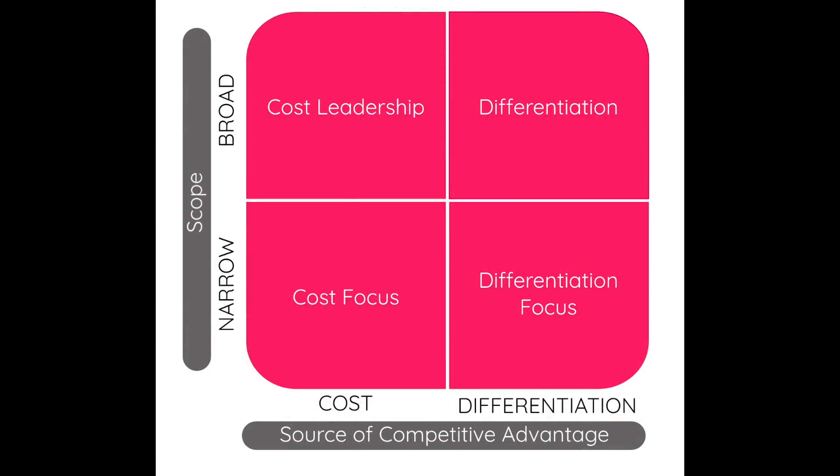Michael Porter's competitive advantage framework breaks this down further into a broad market and a narrow market. As Tesla is planning on becoming the company to sell the most amount of cars, let's focus on the broad market.